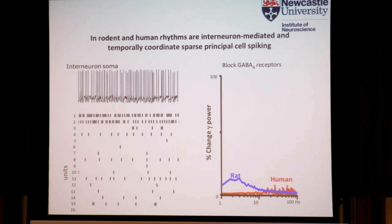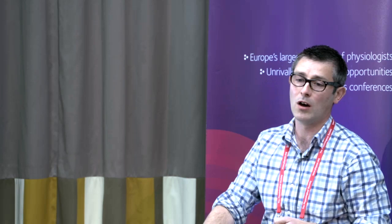Further evidence supporting the critical role of inhibition: a simple pharmacological manipulation blocking postsynaptic GABA receptors with bicuculline or gabazine results in complete abolition of the gamma frequency oscillations in both rat and human. So to summarize the first part of the talk, human neocortical persistent gamma oscillations are at least superficially similar to rodent models in terms of inhibition-based network rhythms.